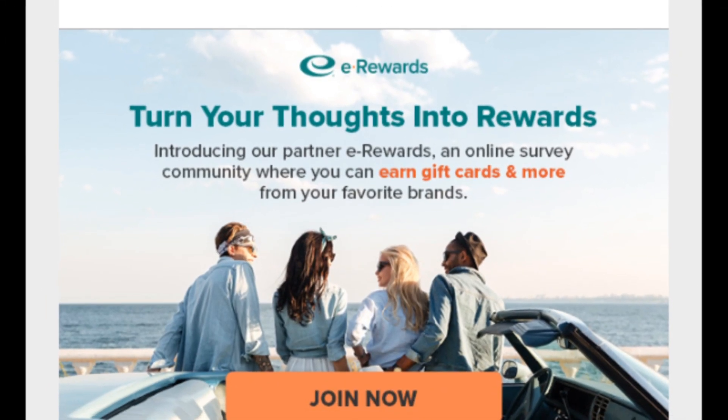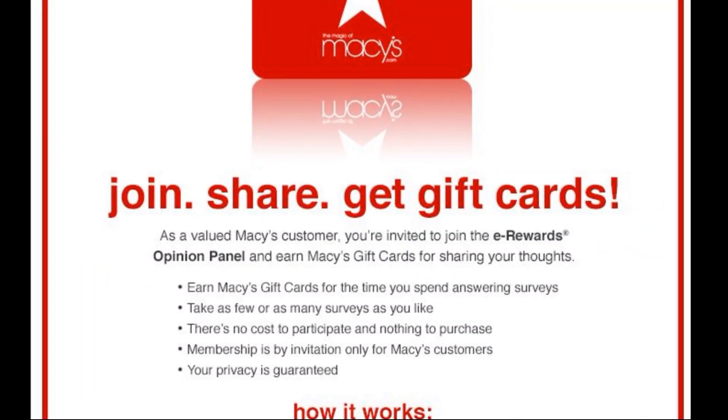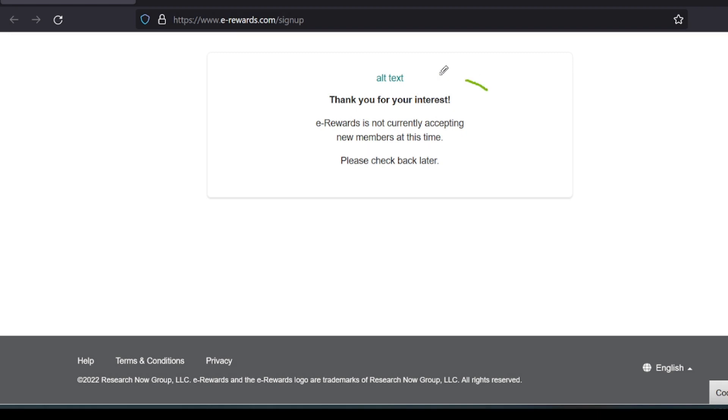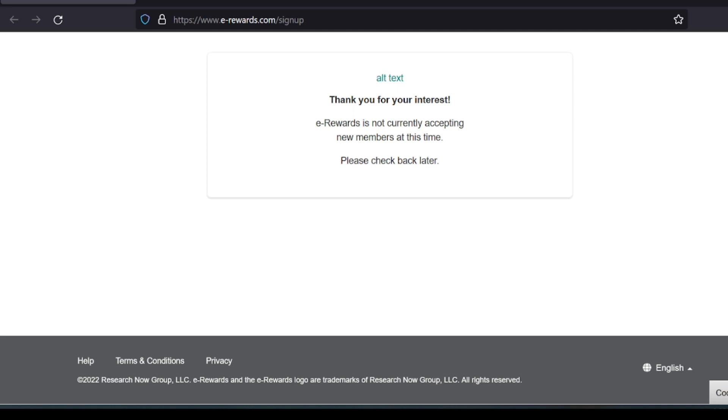So if you've got an email invite or you've heard about them, I'm going to show you how to join. Usually this is by invite only, because if you do go to the join button, they'll say thank you for your interest but they're not accepting new members at this time. So you're going to have to wait for that email invite.